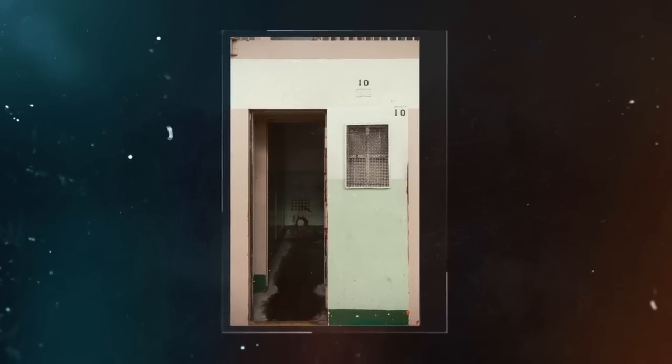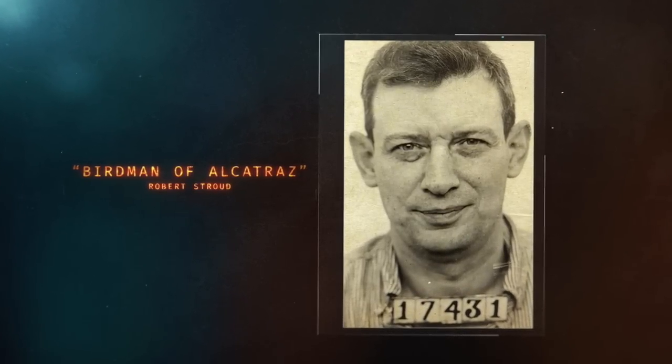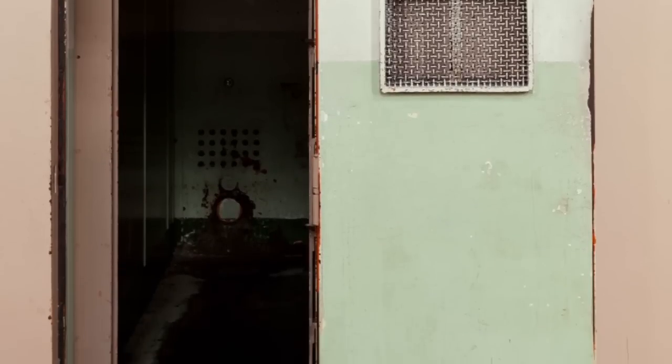The most high-profile inmate there was the Birdman — they gave him life in solitary confinement. Can you imagine never coming out? They did the same thing to another man in later years, only they put him underground in a cell — they buried him alive. Solitary confinement is the most brutal punishment a prisoner can receive. If you're in a room like that day after day after day, it's been proven that your mind completely breaks down.